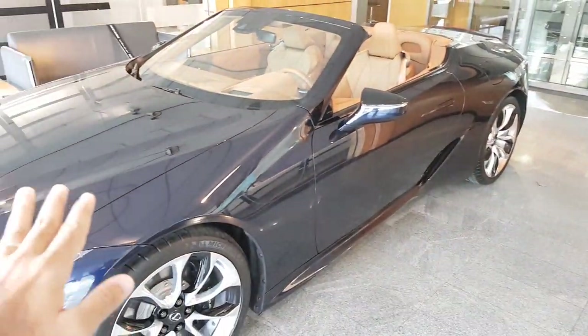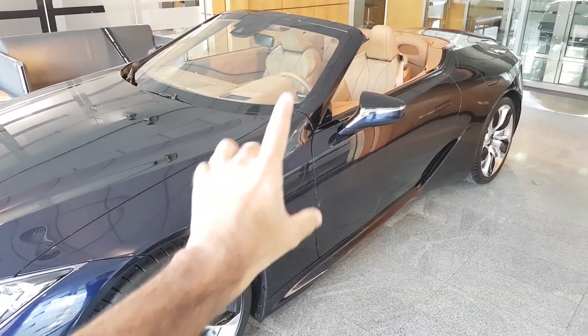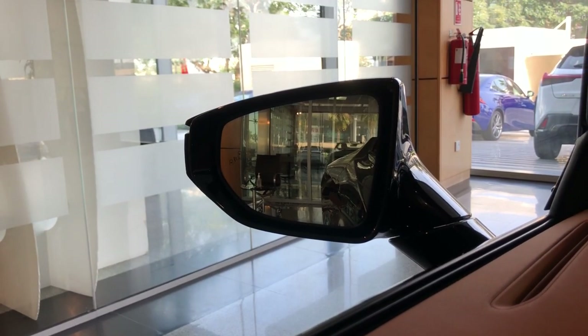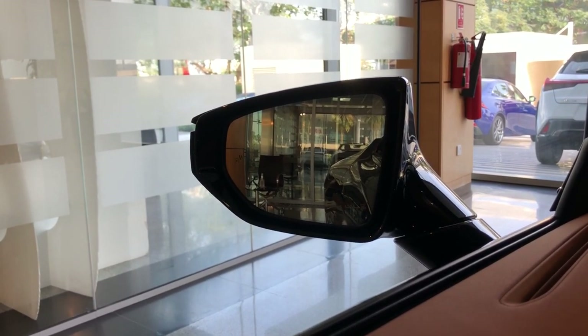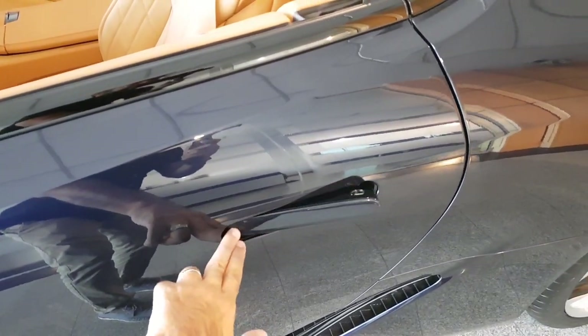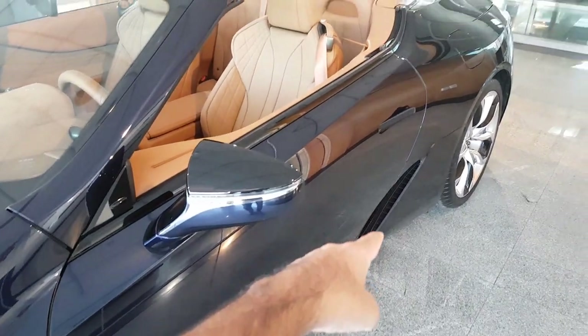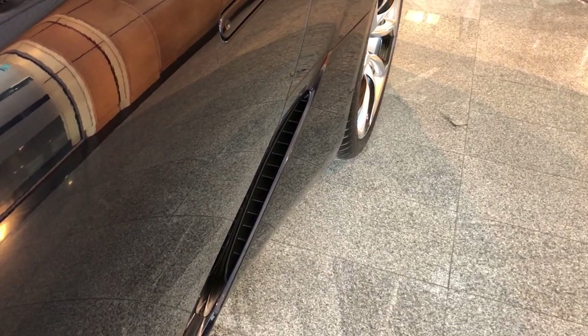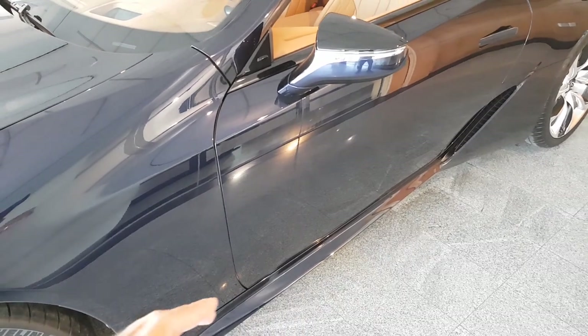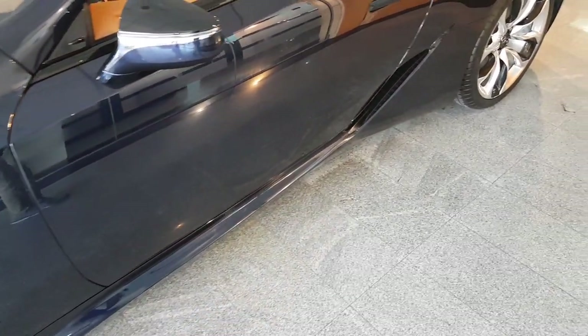From the bottom, it's pretty much the standard LC500 profile. The mirrors are power-foldable with a blind spot warning system. Then there's this door handle — look at how cool that is. There are more side vents here, and again these are actual vents, not fake ones.